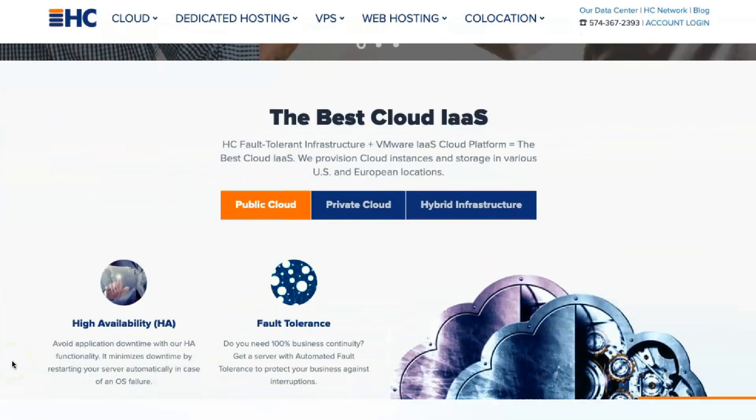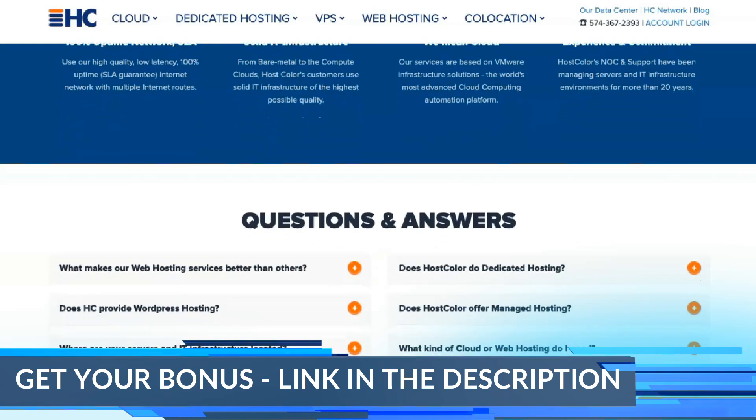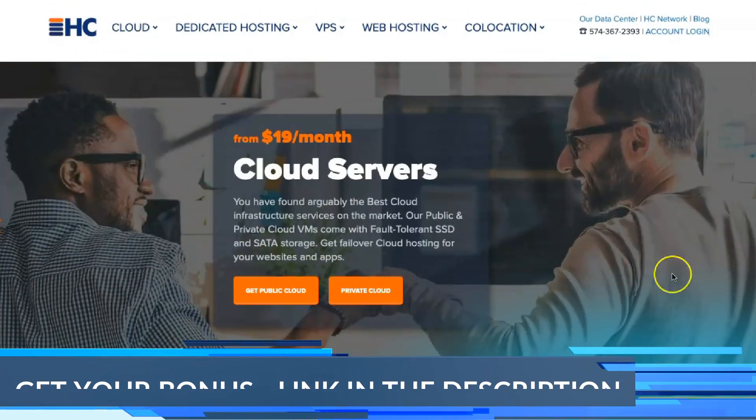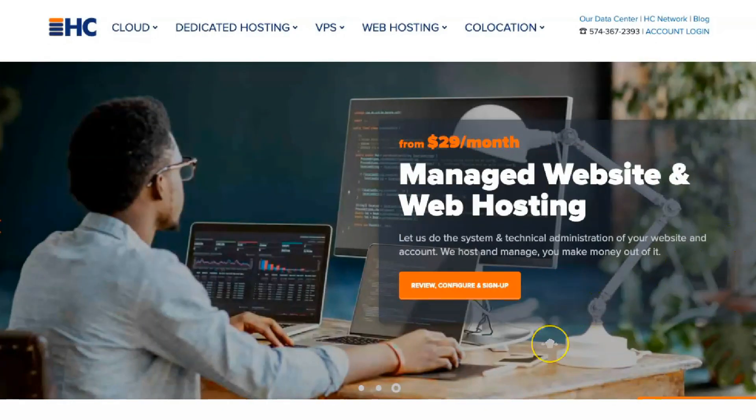HostColor is a long-standing web hosting company providing hosting services for almost 20 years. The company has a robust IT infrastructure with data centers around the world, and it offers all possible types of hosting with a wide range of features and prices.